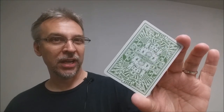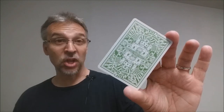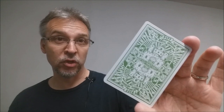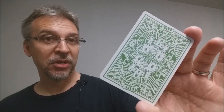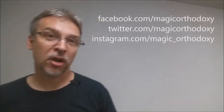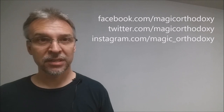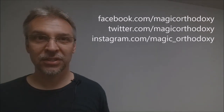That is my review for the Piff the Magic Dragon playing cards from Expert Playing Cards and Chris Chilko. As always, we recommend that you like this video so other people can find it faster, and subscribe to this channel to stay up to date on the latest in cards and card magic. If you want to follow me on social media, I'm at facebook.com/magicorthodoxy, twitter.com/magicorthodoxy, and instagram.com/magic_orthodoxy. Thanks, bye.